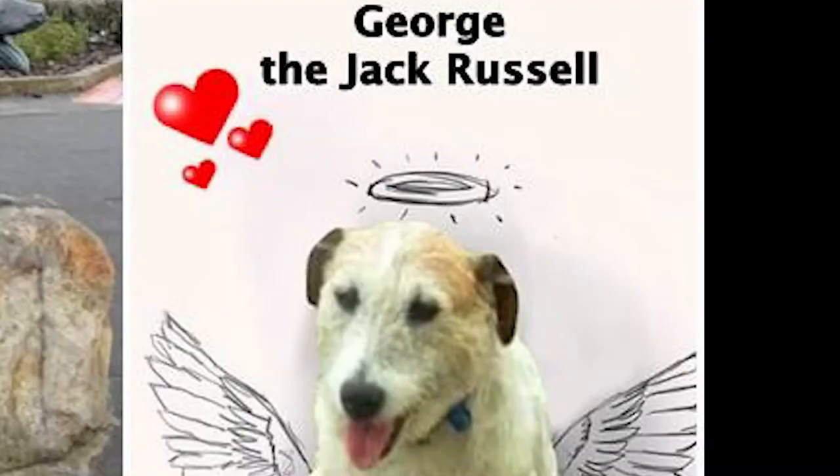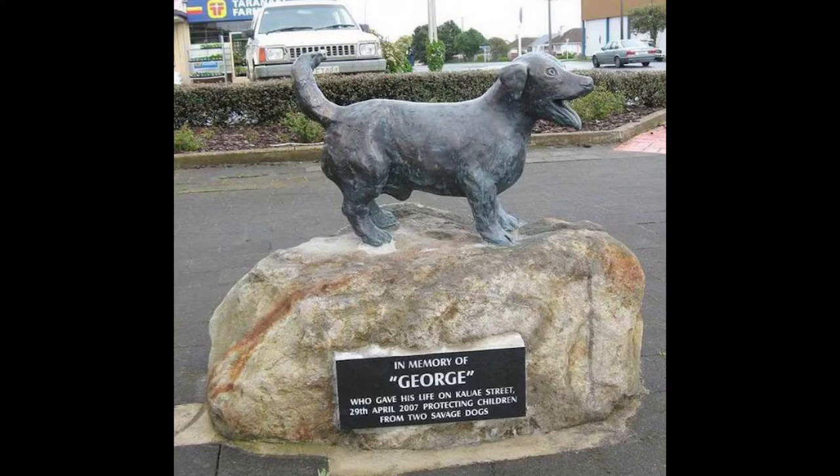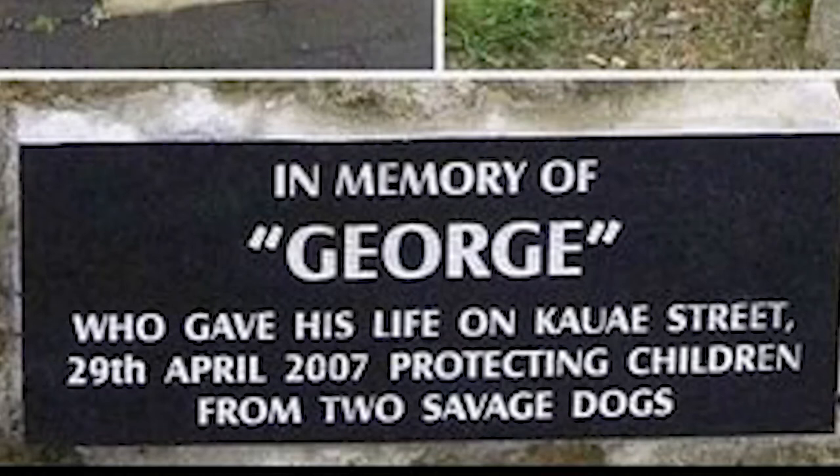As a result, the two pit bulls responsible for the attack were also put down, and their owner was given a huge fine for owning two very aggressive dogs. In the days that followed, George was praised by media outlets from New Zealand and Australia for his heroic act of bravery. The Royal New Zealand Society for the Prevention of Cruelty to Animals awarded George a medal of bravery in 2007, and a beautiful bronze statue of George was unveiled in the street where he gave his life. The PDSA also awarded George their gold medal, which is very similar to the gallantry medal for acts of bravery.